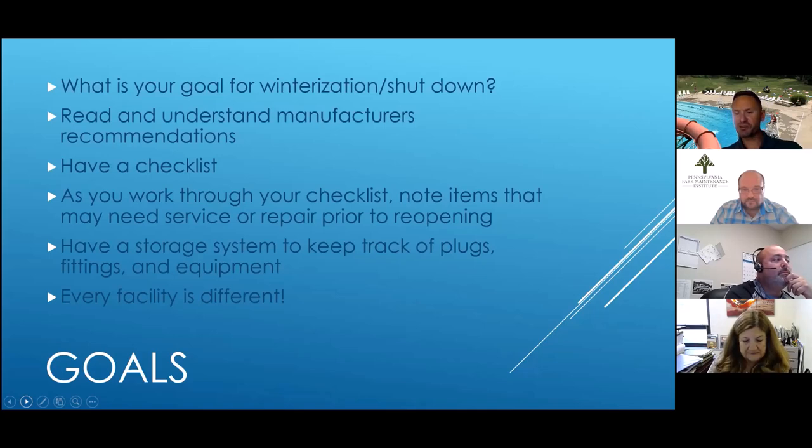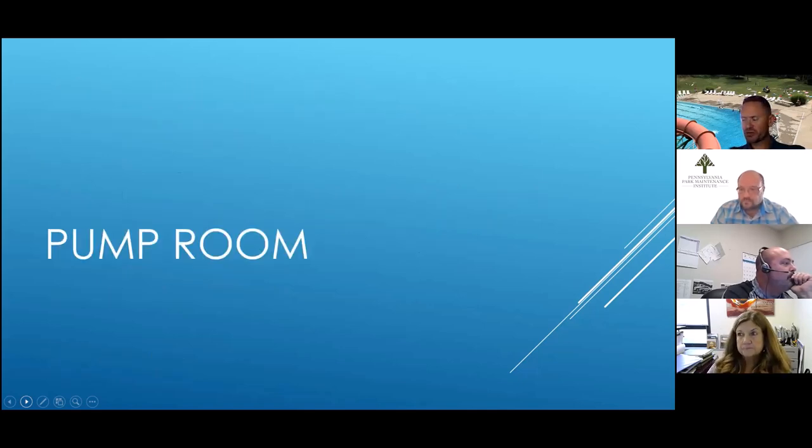Understand that every facility is different. Every pool I've worked at has had its own idiosyncrasies, which I note on my checklist. Some of what we go through today might apply specifically to your facility; some things might be different. Be very specific in your checklist about what makes yours different or special so you're really getting through everything you need to. Any questions before we start in on the pump room?